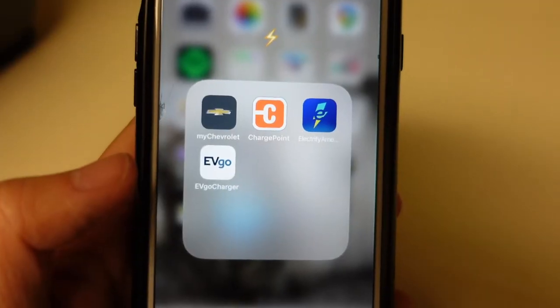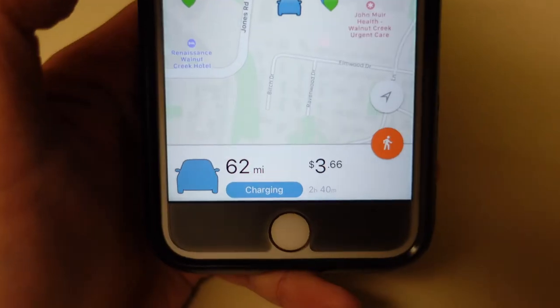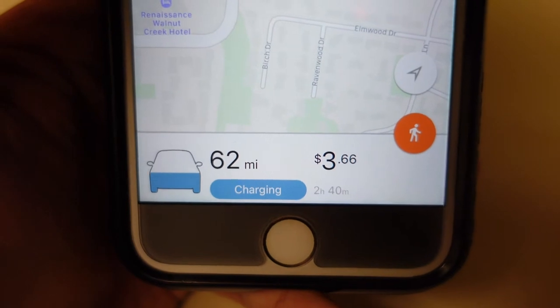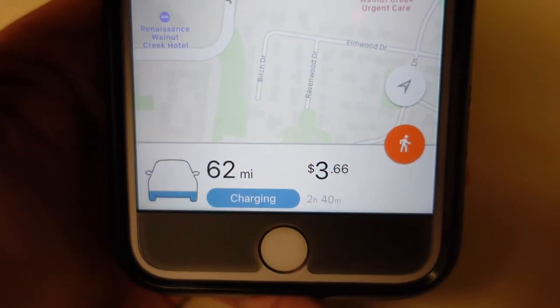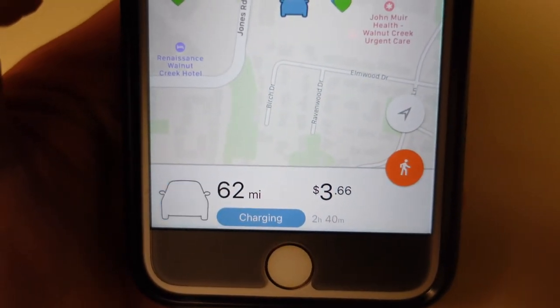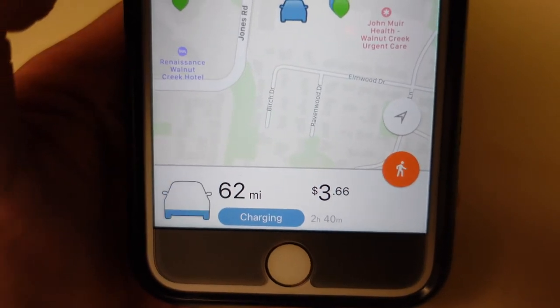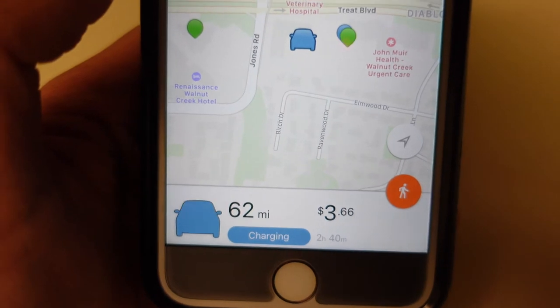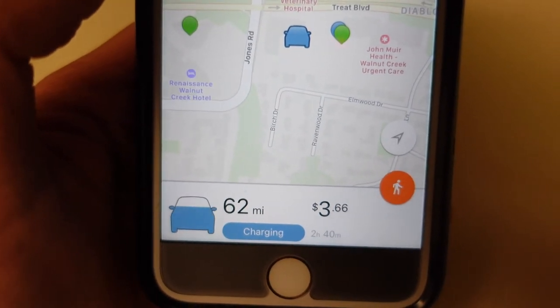Let's see how my charging is going. 62 miles have been added over the past two hours and 40 minutes, and it's cost $3.66 right now. So I'm going to walk over there and get my car.